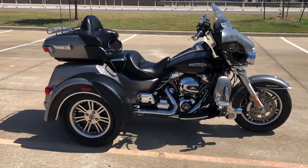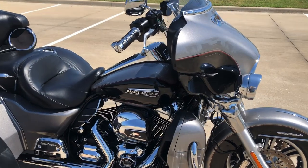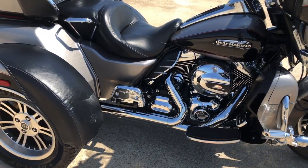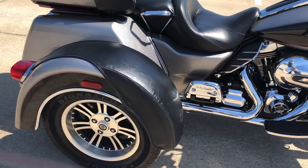It's got the two-tone billet silver and vivid black paint on it. 103-inch fuel-injected twin cam with a 6-speed transmission. Got a Screaming Eagle breather on it. Advancing Heinz slip-ons.